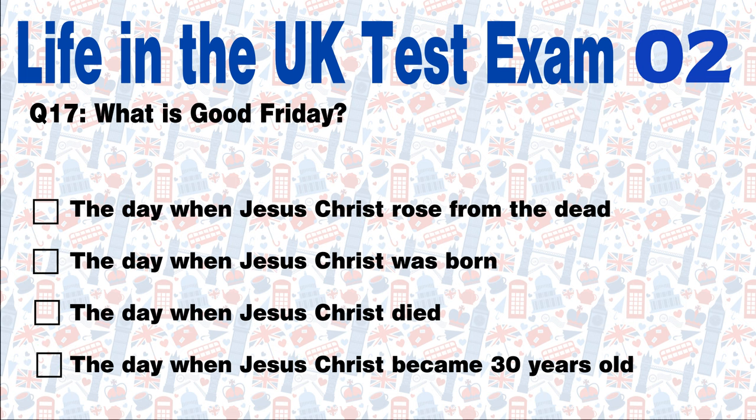Question 17: What is Good Friday? The day when Jesus Christ rose from the dead, the day when Jesus Christ was born, the day when Jesus Christ died, or the day when Jesus Christ became 30 years old? Answer: Good Friday marks the death of Jesus Christ during Easter.